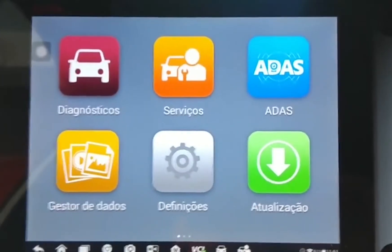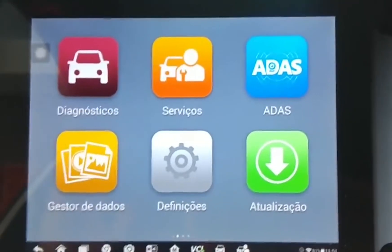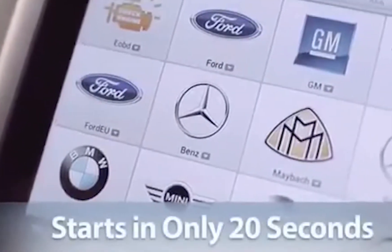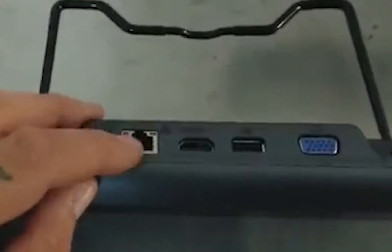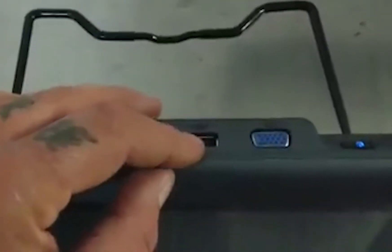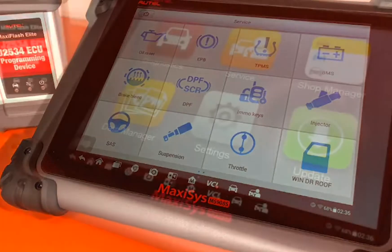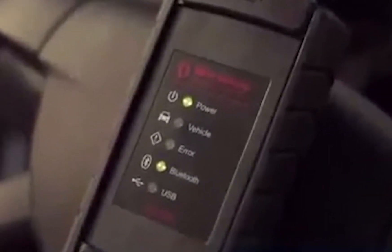Number 1: Autel Max Assist Pro MS908. Autel are a large car diagnostic brand that produces scanners suitable for professional mechanics to home mechanics. The Autel Max Assist Pro MS908 OBD2 scanner is their flagship model and by far the best professional automotive diagnostic scanner available. It goes a lot farther in terms of functionality than just reading codes.